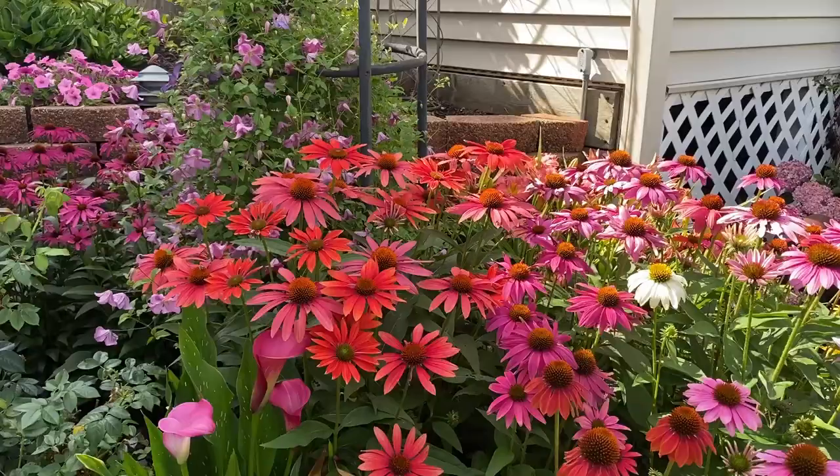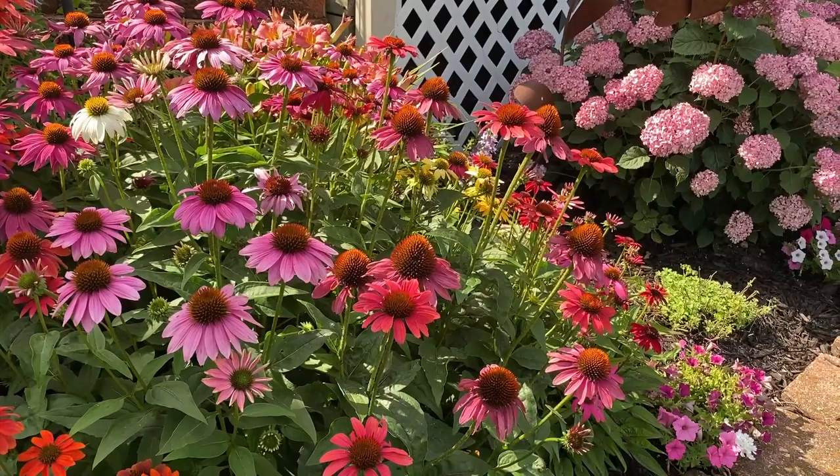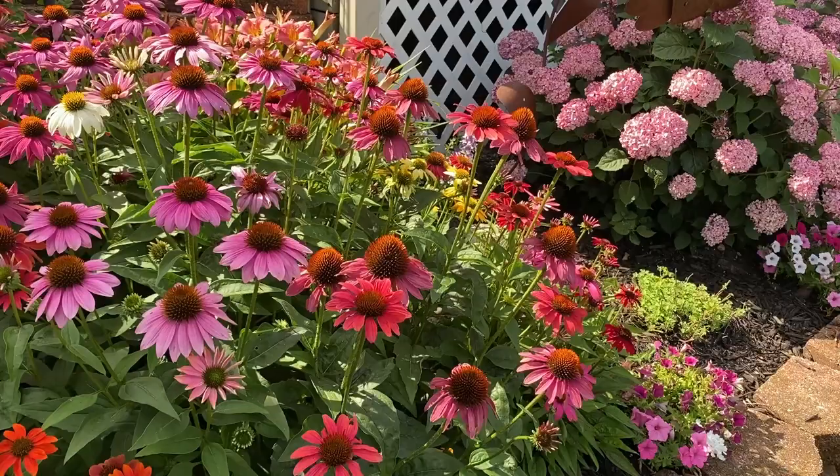Then in this little cluster here we've got Frankly Scarlet, some more Purple Emperor, some Price's White — there's also some yellow in there which is Yellow My Darling — and down in the bottom there is some Baja Red, which has a little bit shorter habit.